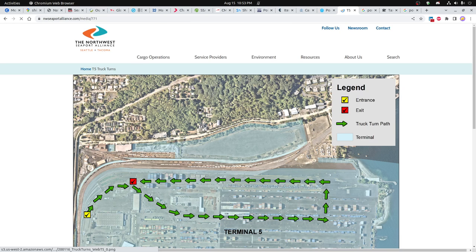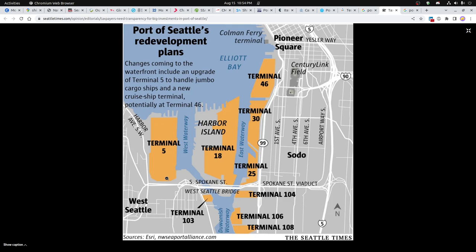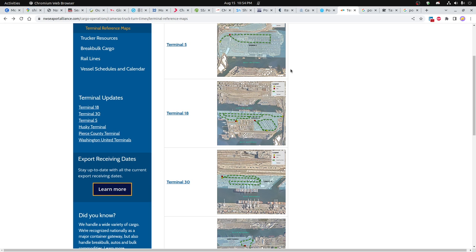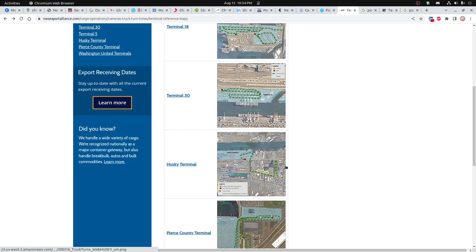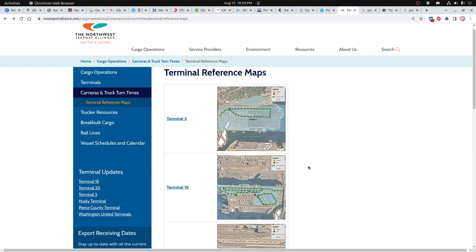It takes a little while for these images to load, but you can see the entrance and exit. You basically have to go past the same place — Terminal 5 drives through here and then out. So you go in here and then exit. Hopefully that's helpful to see — I'll post this link on the video's website.